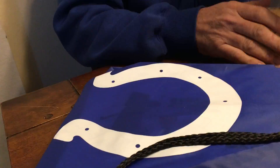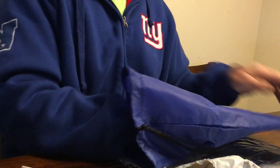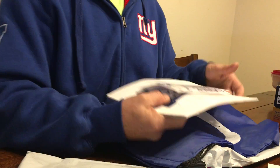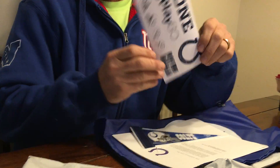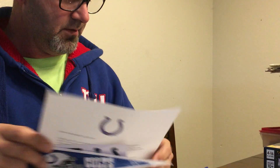Fan pack number two — more of the same stuff. Stickers, a pennant, a fan letter, and a calendar.